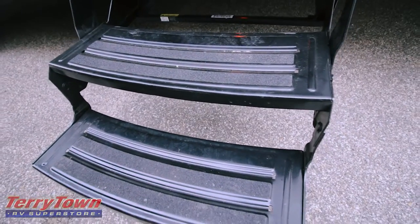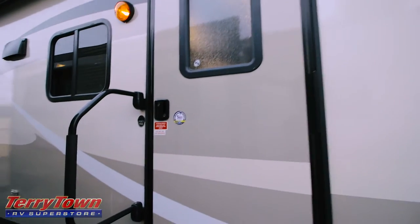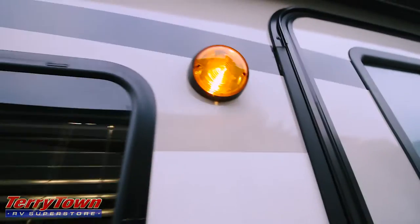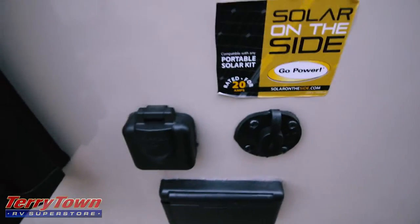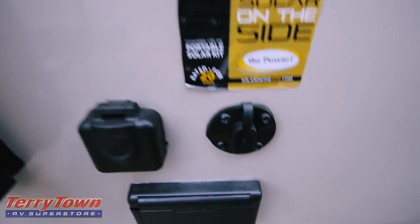We've got three sturdy entrance steps with the grip tape leading to this door, and this is a 30-inch wide door. It's not a skinnier door, so it's always easy in case you ever wanted to change out any of the furniture or really move anything in and out of here. Here's a big grip handle for getting in and out. Another little outdoor light here. Something cool that a lot of these RVs have now is they come equipped for solar, so all you have to do is buy the solar panel and you hook it right into this little port here — very easy, very cool, good for the environment.